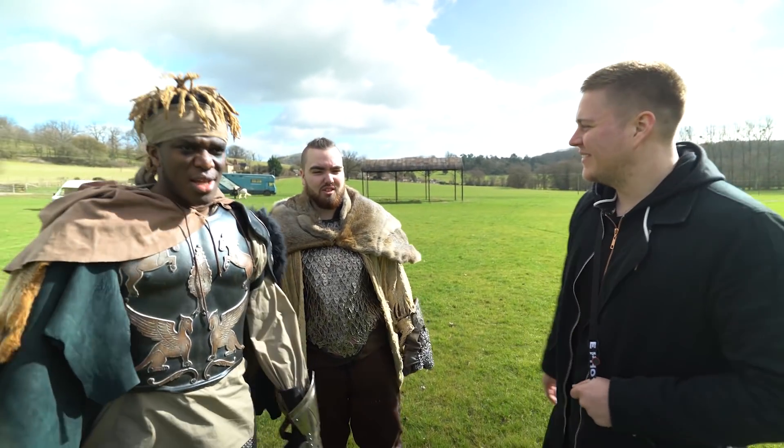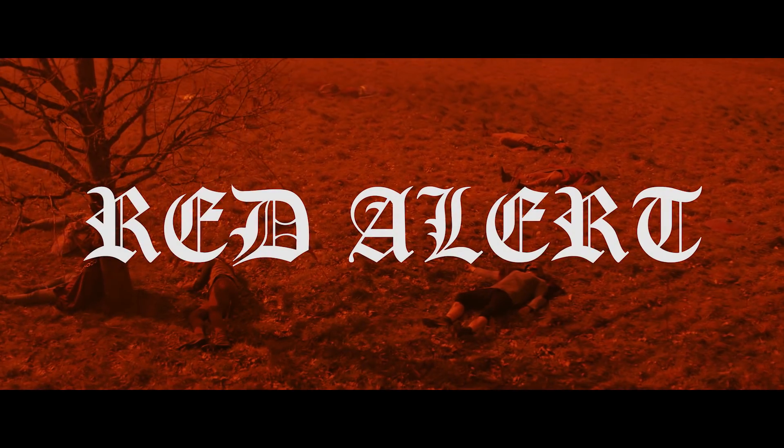Привет, как дела? That's 'hi, how are things' in Russian, for those of you that don't know. Anyway, my name is Konstantin and I am the director and editor for KSI and Randolph's new music video, Red Alert.